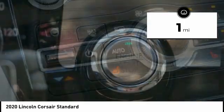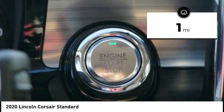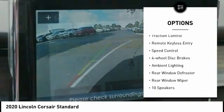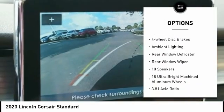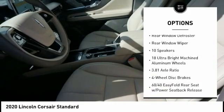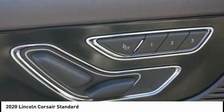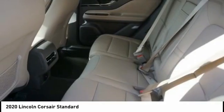This vehicle has less than 100 miles. Here are some of this vehicle's great options: electronic stability control, power lift gate, brake assist, traction control, remote keyless entry, speed control, four-wheel disc brakes, ambient lighting, rear window defroster, rear window wiper.